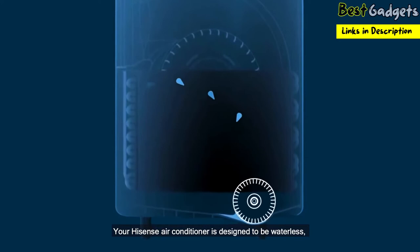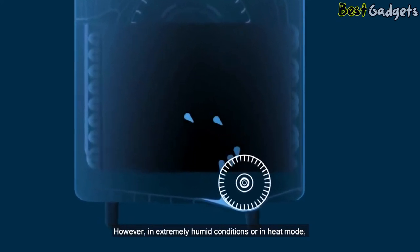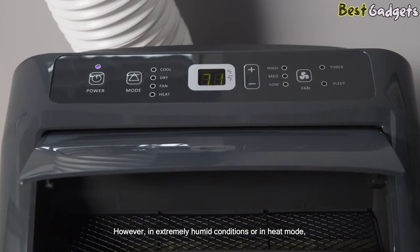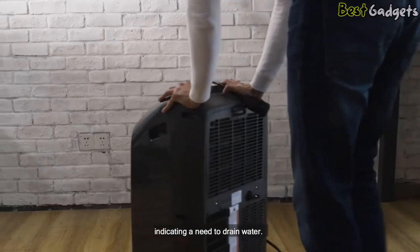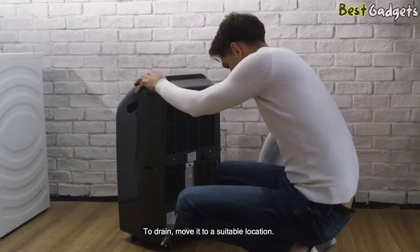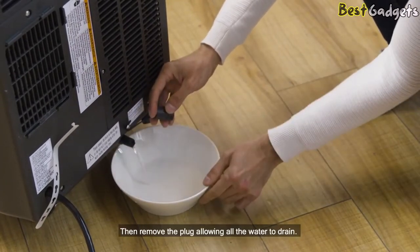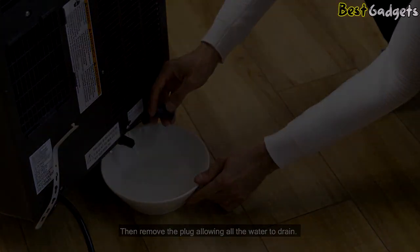Your Hisense air conditioner is designed to be waterless, meaning there is no need to drain condensate. However, in extremely humid conditions or in heat mode, if the unit displays error code E5, the water reservoir is full inside the unit, indicating a need to drain water. To drain, move it to a suitable location, keep it level to avoid spilling water, and place a pan under the drain plug, then remove the plug, allowing all the water to drain.